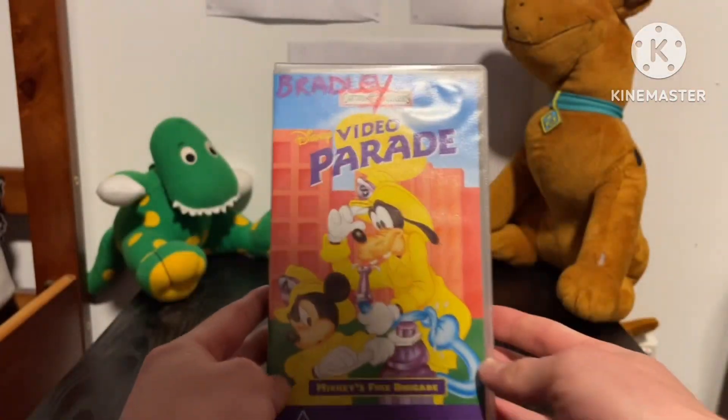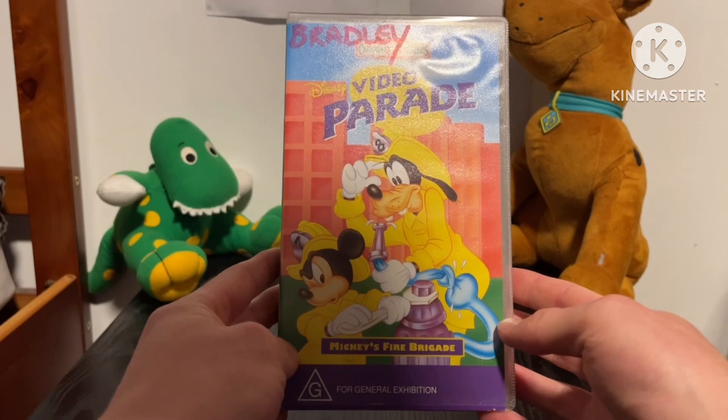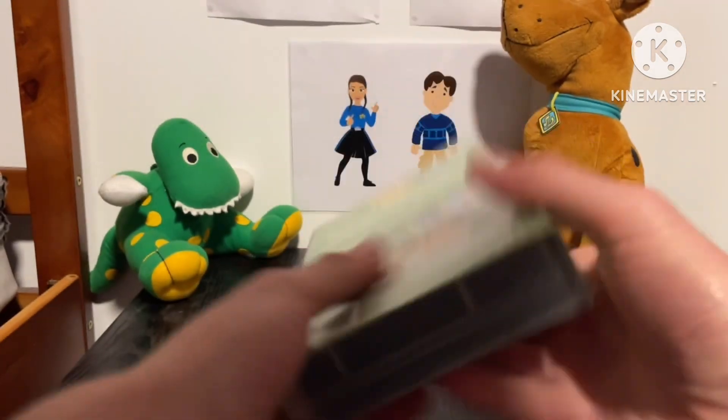The last one I got here is Volume 2 — Mickey's Fire Brigade from 1997. Here's the front, the spine with the picture of Mickey, and the back.